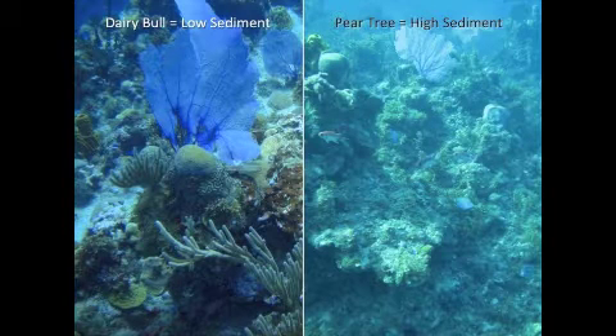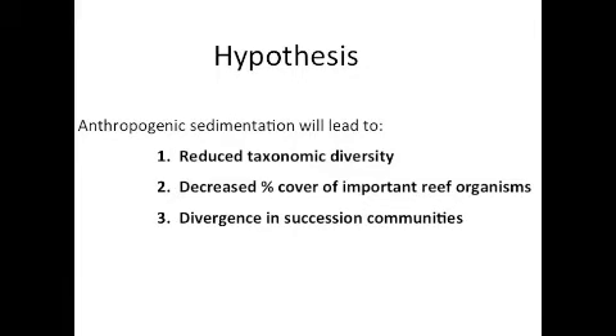This photo here just illustrates the difference in reef composition between Dairy Bowl, the low sedimentation site, and Peartree, the highest sedimentation site. The questions I sought to answer in this study were: does anthropogenic sedimentation affect the taxonomic diversity, the percent cover of reef organisms, and the overall community of recruits?